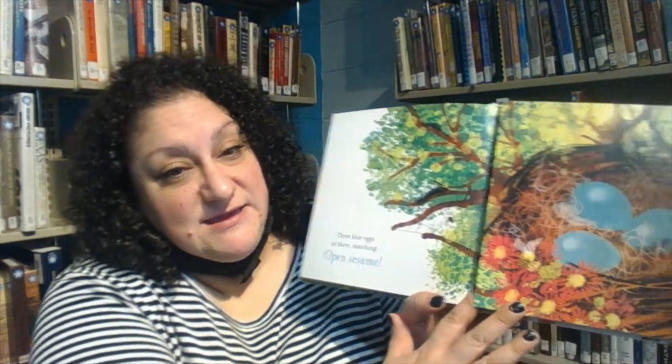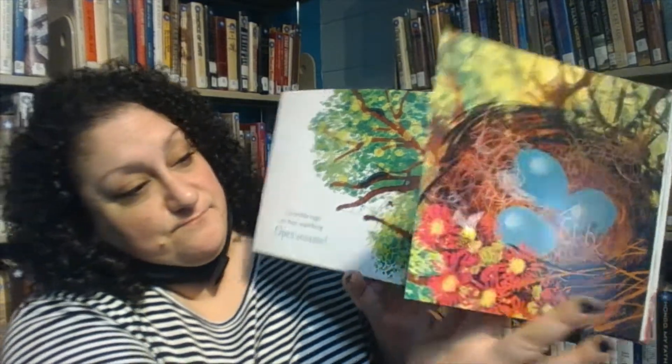Three blue eggs sit there matching. Open sesame! They start hatching.